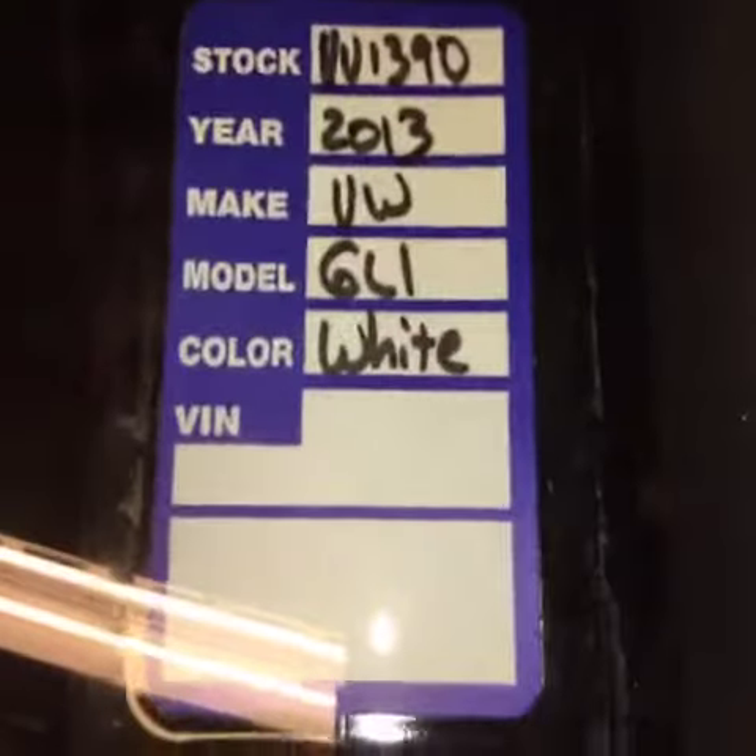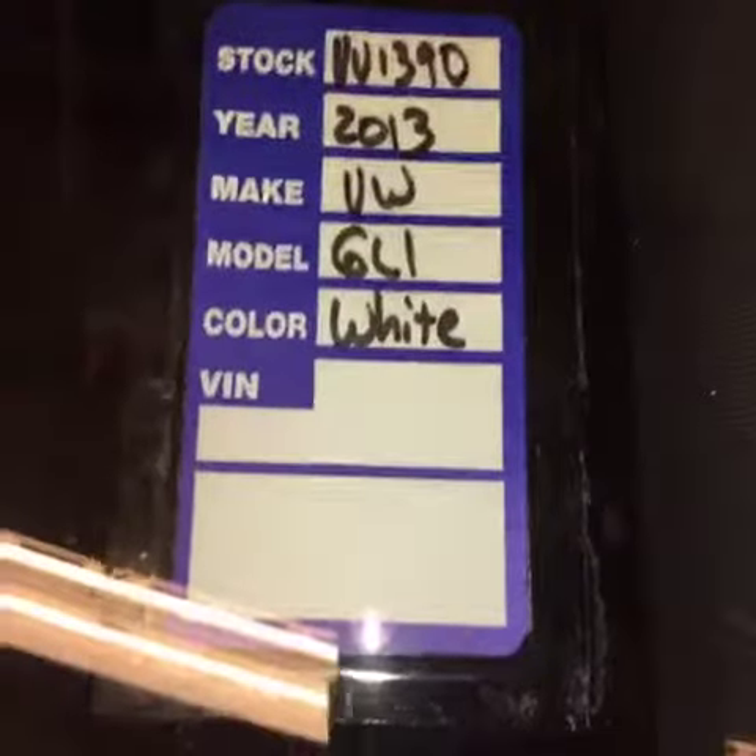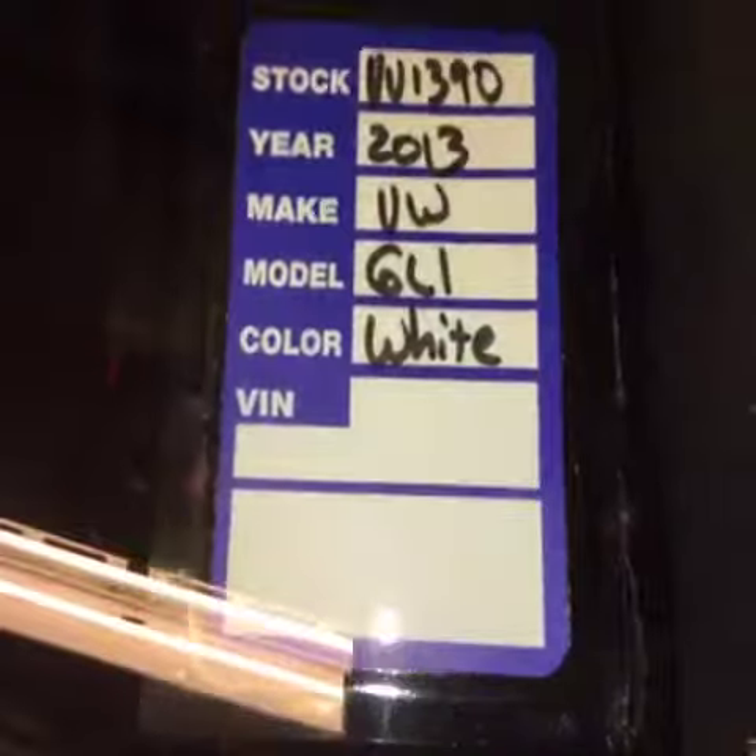Again, you are looking at VU1390, and it is a 2013 Volkswagen Jetta GLI. Thank you for looking.